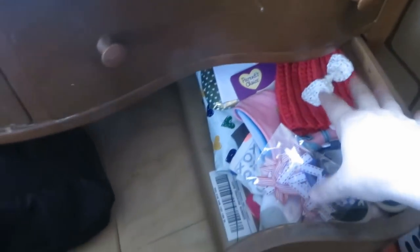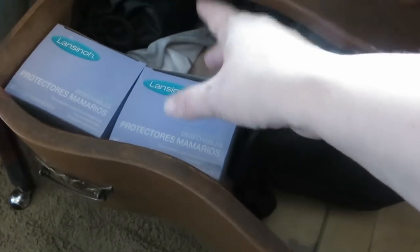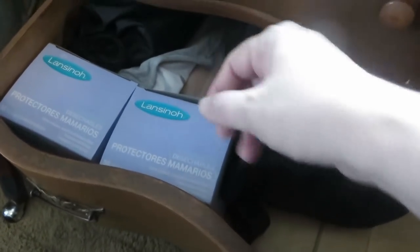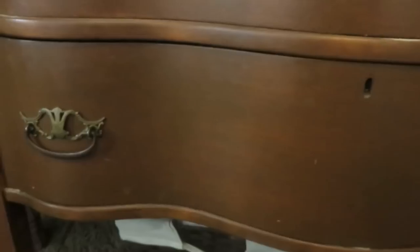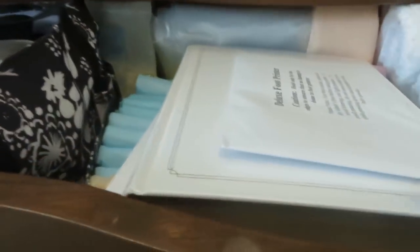This drawer currently has little baby gifts that you guys have sent, but I usually put baby clothes and things like that in here. I also have a breast pump that I never use, and little breast pads. Those are the bras and things that I use during labor, and braces and things for pregnant bellies.